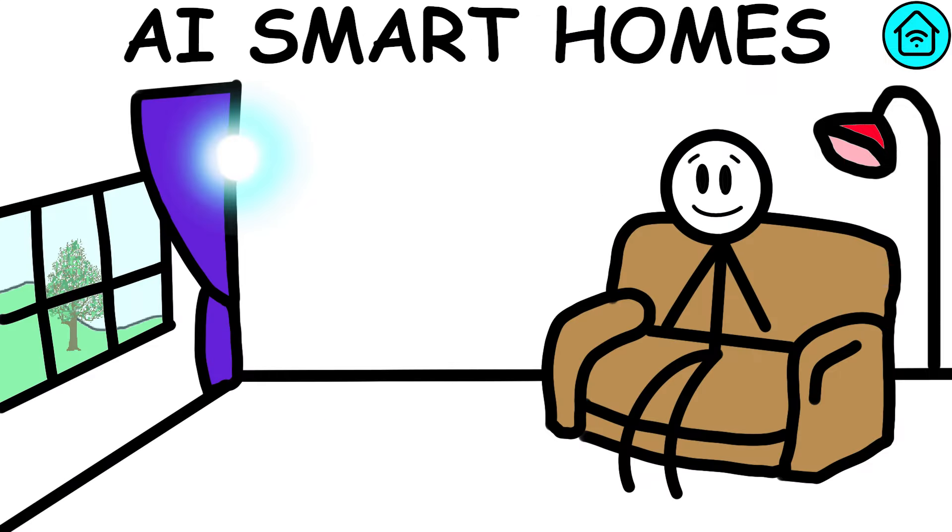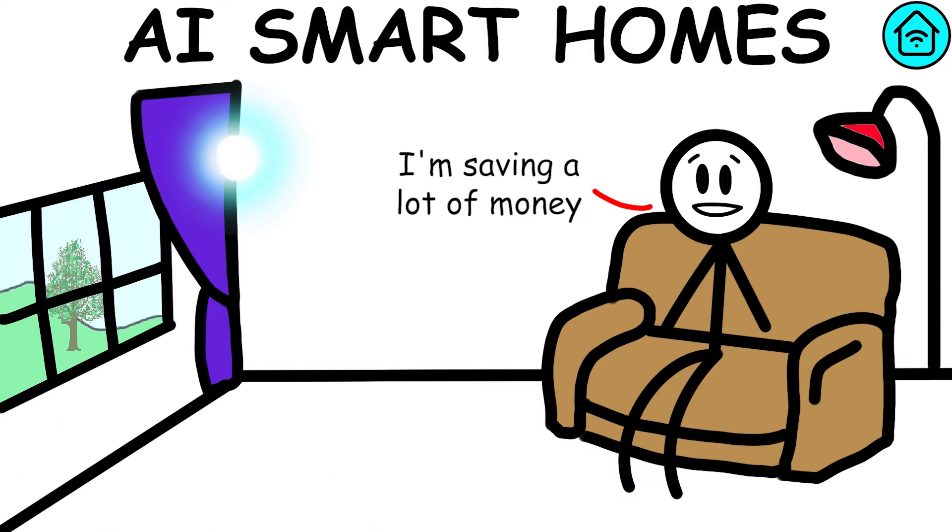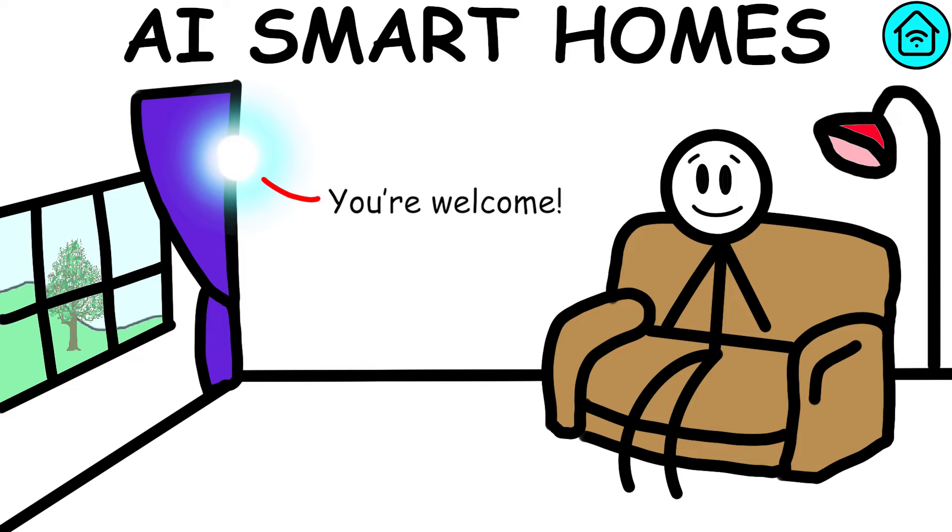AI Smart Home can automate actions such as adjusting the temperature, turning lights on and off, opening and closing window blinds, and regulating irrigation based on weather conditions from anywhere in the world. This gives users greater control over energy consumption and can lead to significant cost savings.